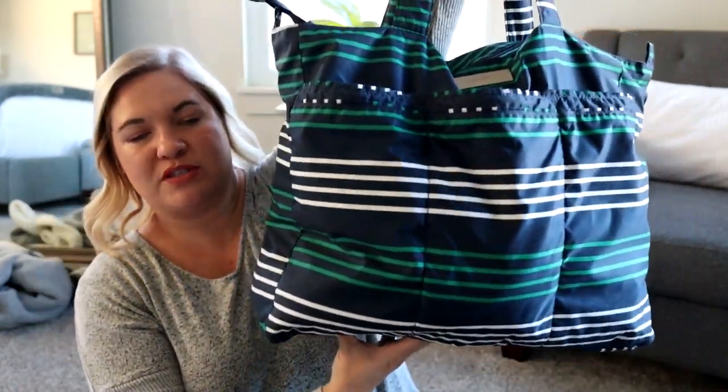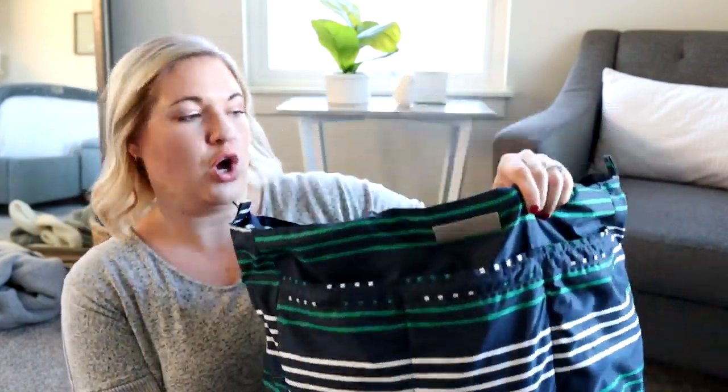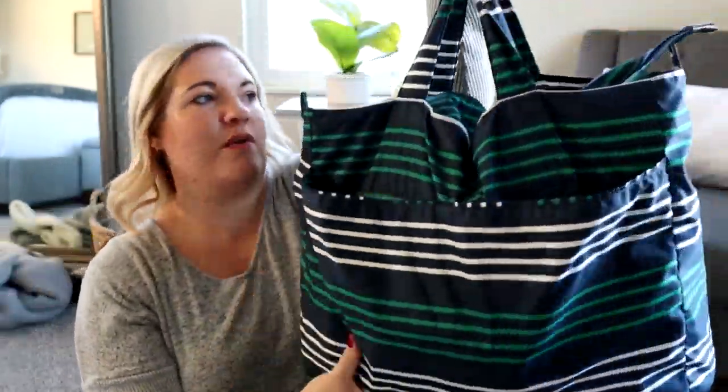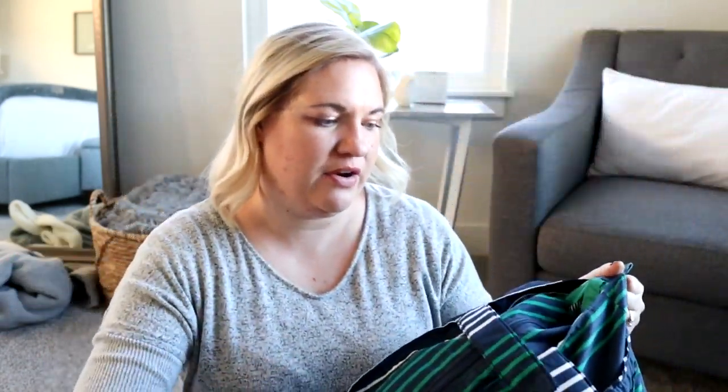I've used this multiple times when traveling, especially when we went to Europe — London and then Scotland. We had to leave some of our items in London and could only take a carry-on to Scotland. So I left my big suitcase, fit everything I could inside of here, and used this as my carry-on. It fits so much in it. Not only is it a really nice big tote, it does have pockets on the front to keep you organized and a snap pocket on the back. There are little tabs here so you can attach a messenger strap, which Jujubee sells separately.